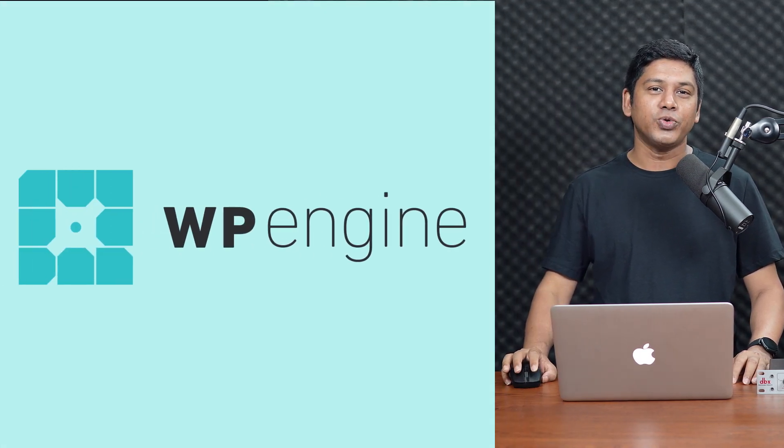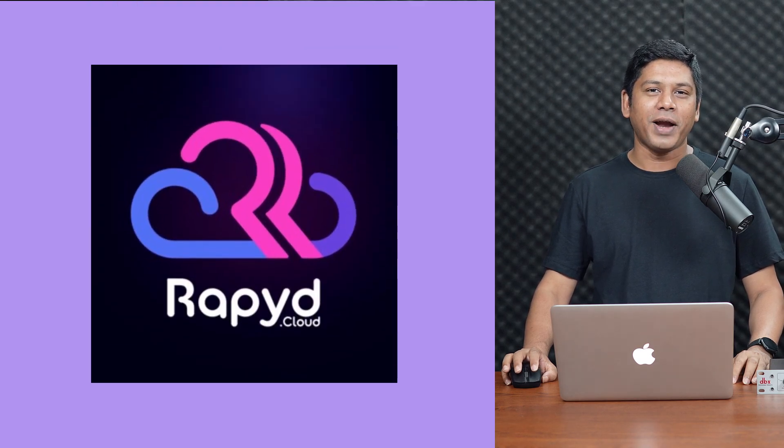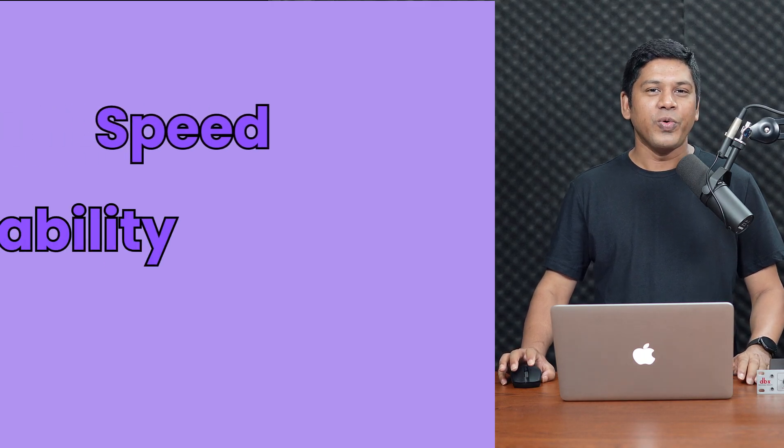Hi everyone, in this video training, I will dive into top WP Engine alternatives and focus on why RapidCloud could be the perfect fit for your WordPress website. With the rise of new hosting options, RapidCloud is gaining attention for its speed, reliability, and affordability. Whether you are a small businessman or growing enterprise, choosing the right hosting provider can make all the difference. I will break down RapidCloud's key features and compare them to WP Engine to help you decide if it is the best choice for your website's needs. So, let's dive in.